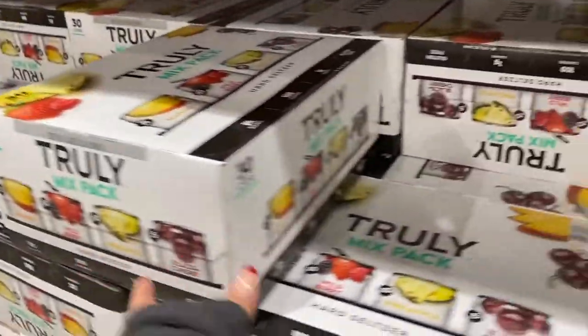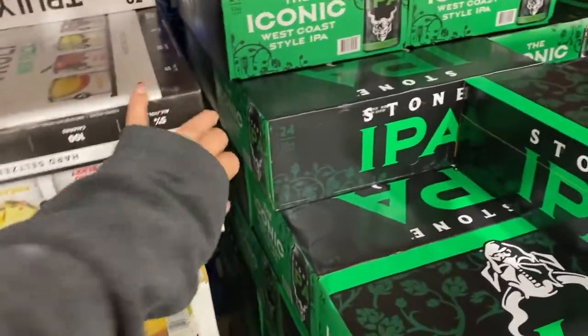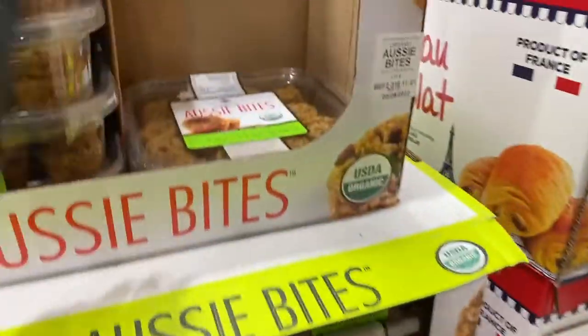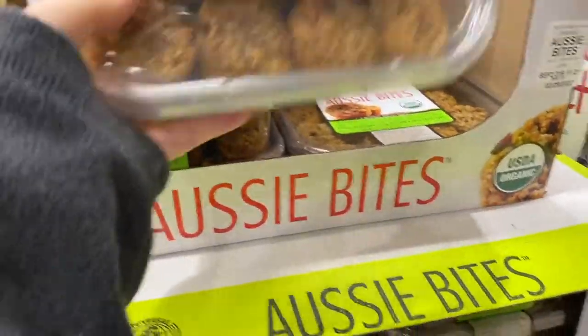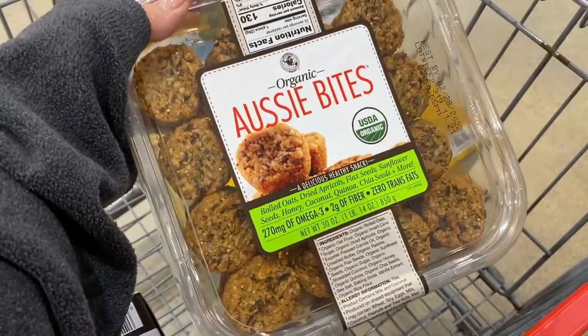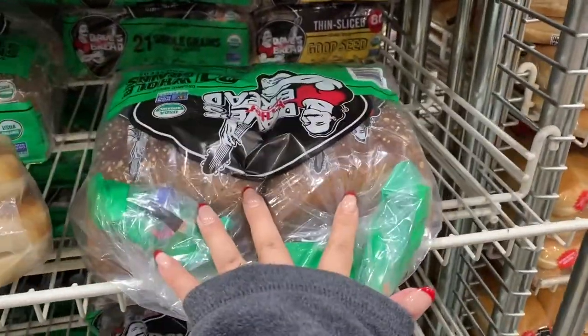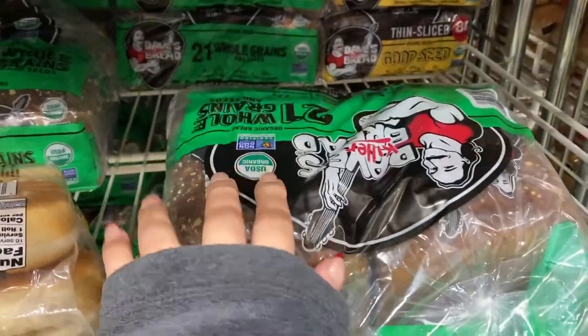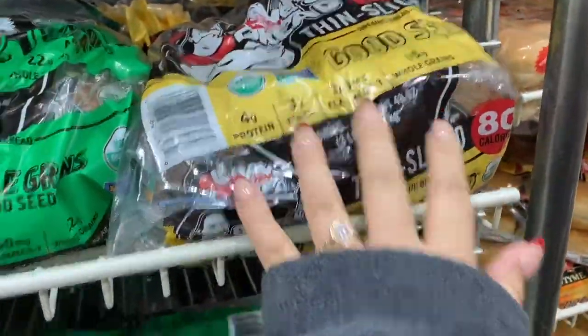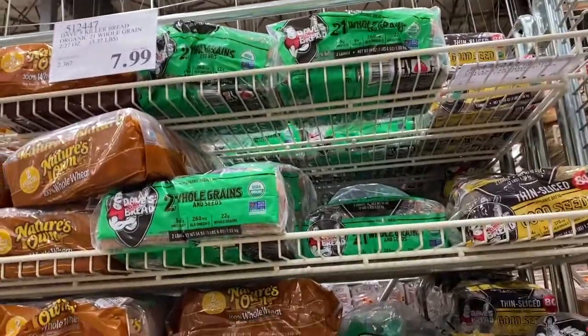I think I'm going to get a mixed pack of the Truly's. I don't know why I've seen so many commercials for these lately — I guess their branding is working because I want some. These Aussie Bites are so good, they're so perfect for a little snack — they're like oats and all these different dried fruits and seeds. The Dave's Killer Bread is the best bread. It's our favorite — the whole grains and seeds one. It's such a good deal here, two for $7.99.